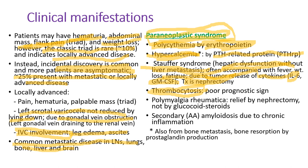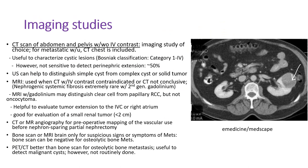Thrombocytosis — high platelet counts — is a poor prognostic sign. Polymyalgia rheumatica with pain not relieved by steroids like prednisone, but relieved by nephrectomy, can also occur. Secondary amyloidosis due to chronic inflammation is rare.